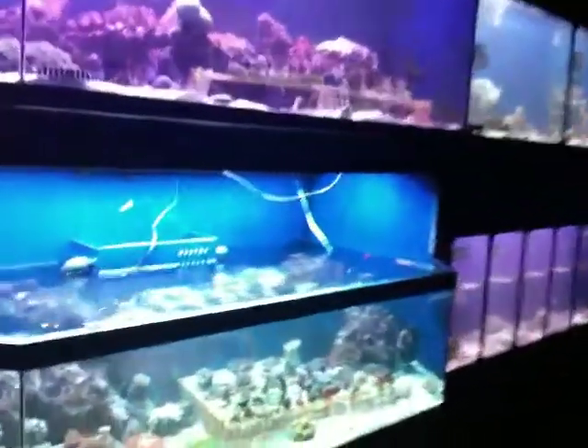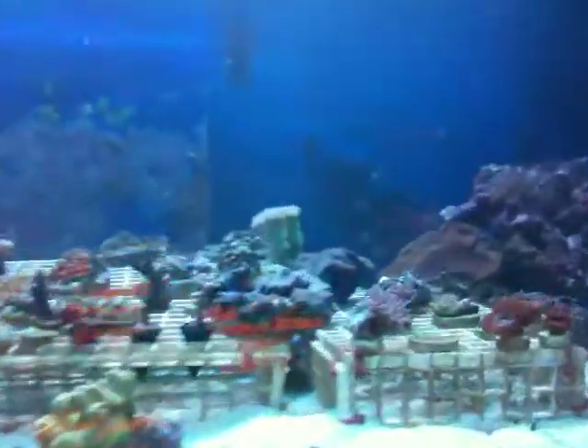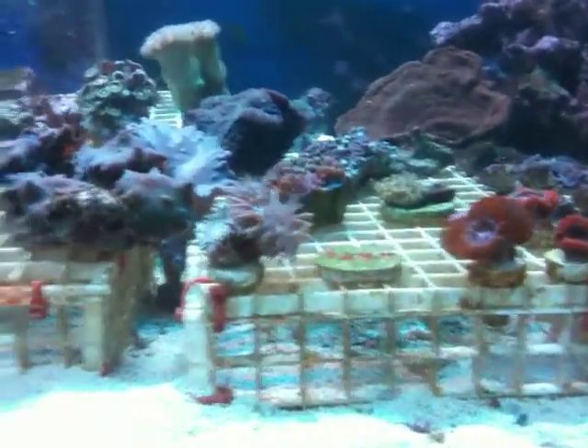Here's our video tour for New Braunfels, our New Braunfels store, Polly's New Braunfels. Here are some of the great corals we've got going on right now.